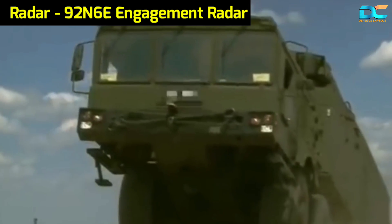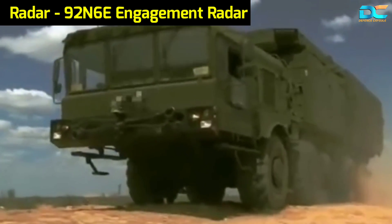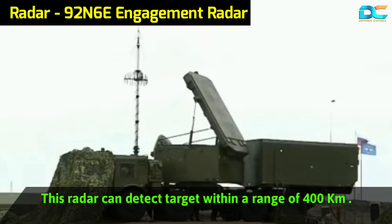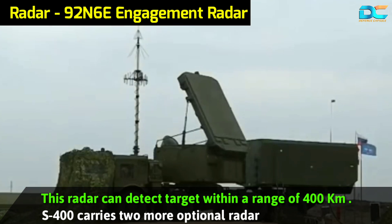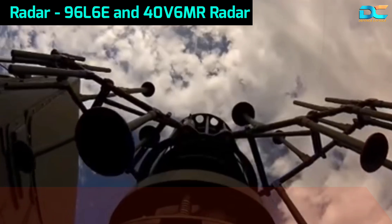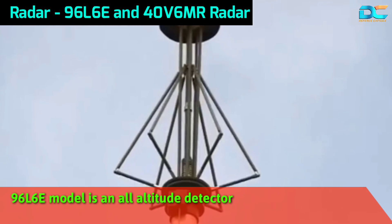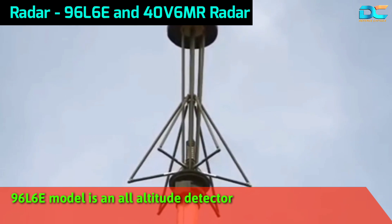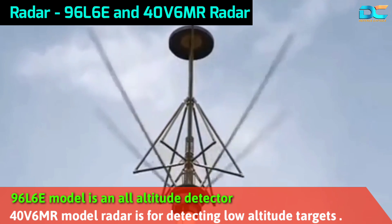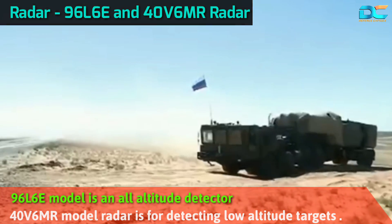Another radar in the S-400 missile defense system is the 92N6E model engagement radar, a multifunctional radar with a range of around 400 kilometers. There are two more optional radars: the 96L6E radar and the 40V6MR radar. The 96L6E model is an all-altitude surveillance and tracking detector, optionally carried when the S-400 battery is deployed autonomously. The 40V6MR model is meant for detecting targets flying at low altitudes and at a longer distance.